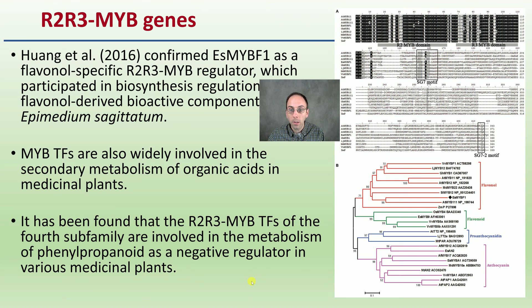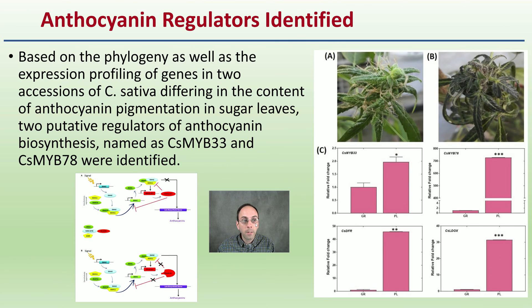In short, we're in that gene regulation space — we can choose to up-regulate or down-regulate certain genes, and now we've identified that marker according to this published study. Anthocyanin regulators were identified based on the phenology and expression profiling of genes in two areas of cannabis sativa differing in anthocyanin pigmentation content in the sugar leaves. Two putative regulators of anthocyanin biosynthesis — named CSMYB-33 and CSMYB-78 — were identified, and we can clearly see that one plant has more of that purple anthocyanin up-regulation than the other.